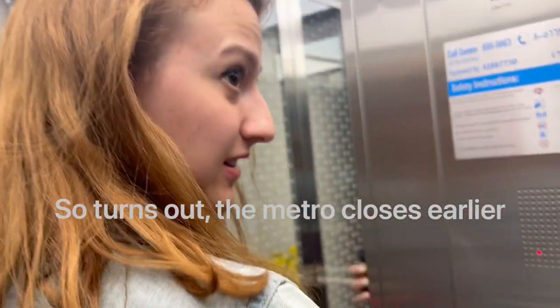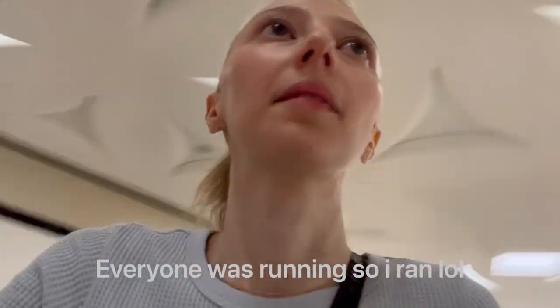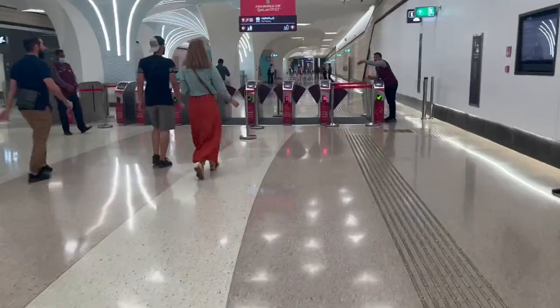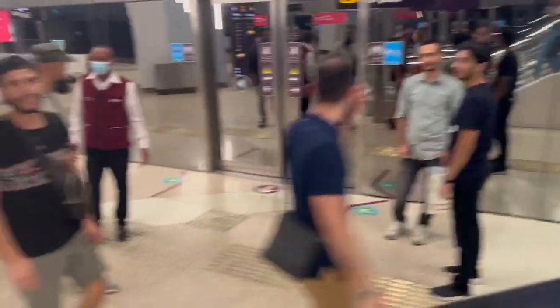It's 10:42 — oh my god, there's no time to film. Please, we made it!